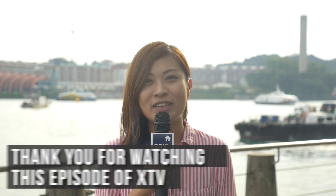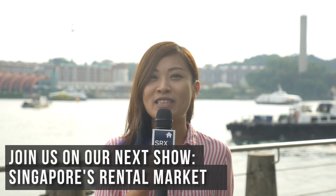That's all for today. Thank you for watching this episode of XTV. Please join us next time when we highlight Singapore's rental market. I'm Amanda Tan. Have a good day.